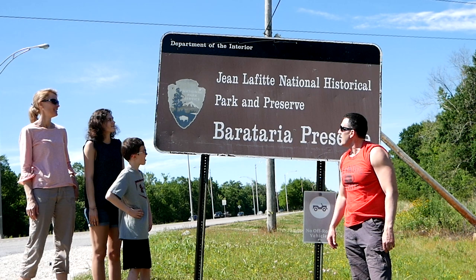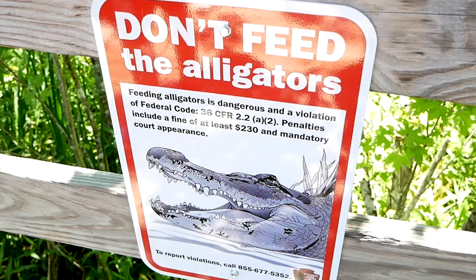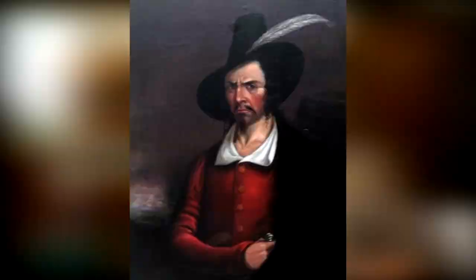We are in southern Louisiana and today we find ourselves at Jean Lafitte National Historic Park. You might be wondering who is Jean Lafitte — we'll find out in a moment. This park encompasses about seven different sites, all here to preserve the way of life in the Mississippi Delta. Let's start with a little introduction of who Jean Lafitte is — I'll turn it over to our friendly park ranger right now.